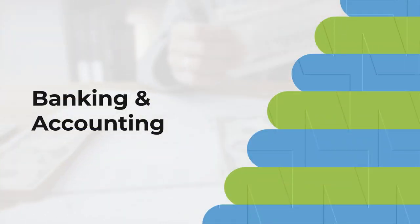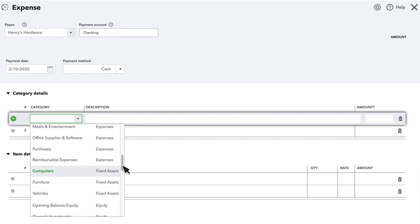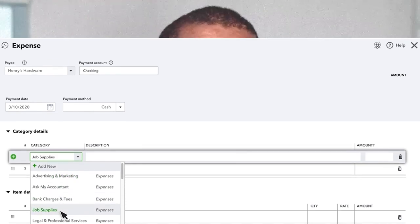If banking and accounting tools are crucial, QuickBooks is the winner. It provides standard tools like income statements and cash flow statements, even in a Simple Start plan. FreshBooks offers similar functionality, but only in higher plans.